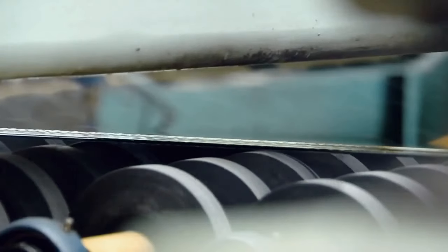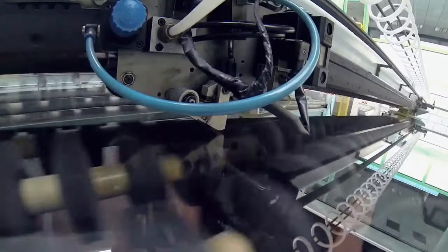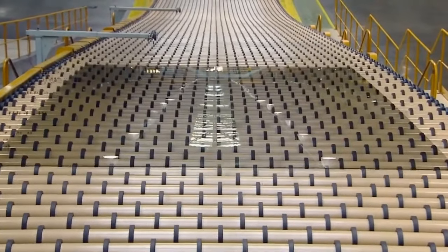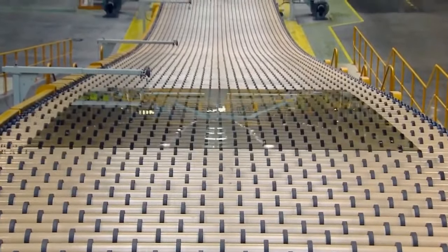The liquid glass cools and stiffens until it is stiff enough to roll into cooling ovens, and then be cut by diamond blades that slide across the surface. The glass is inspected for tiny defects and bubbles by a unique automated scanning process that rejects anything not meeting specification.